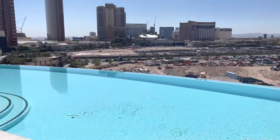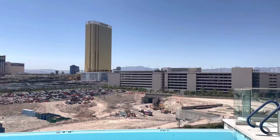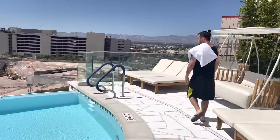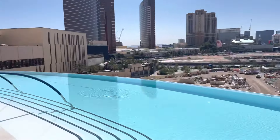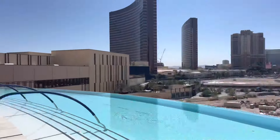And this is the infinity pool, which will be super cool when they're done building all that. And there's cabanas right here if you want to rent them — that's awesome.